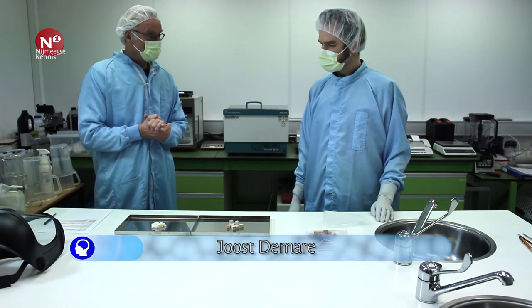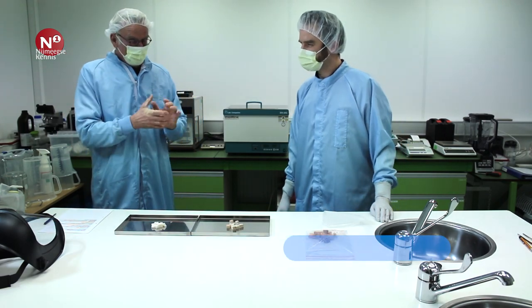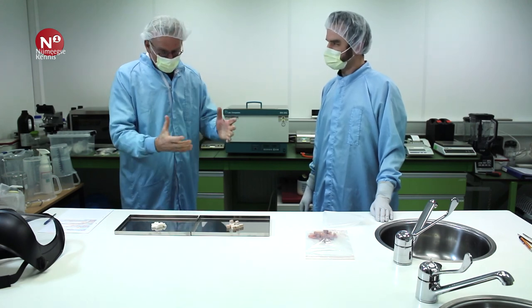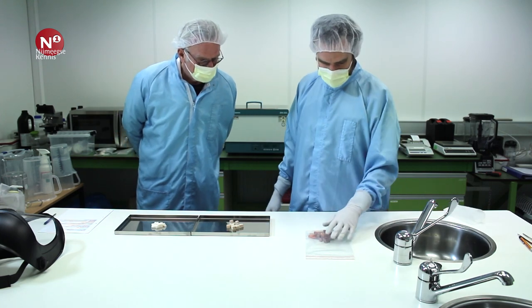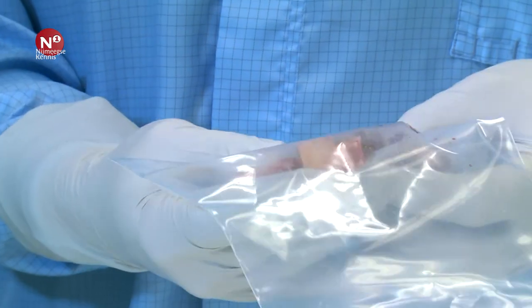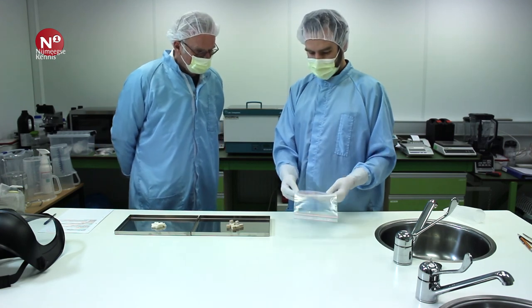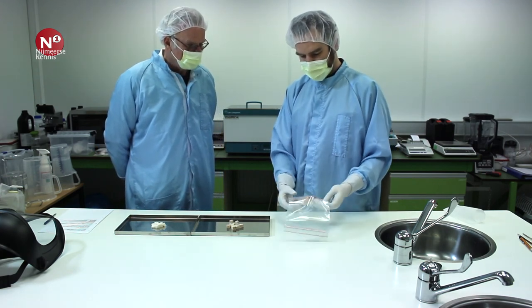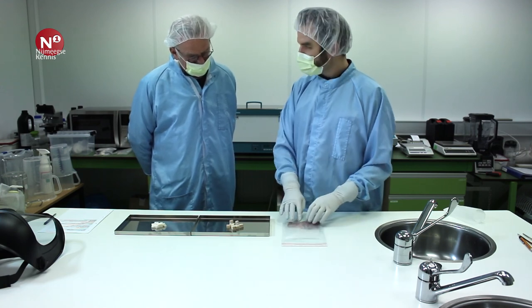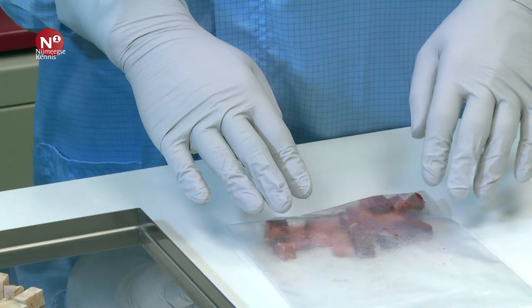We staan hier in het laboratorium van HCM Medical, en ik spreek nu met Joost de Maret. We gaan kijken naar dat botweefsel en hoe het schoongemaakt wordt. Nou, we zien hier als eerst het onbehandeld bot. We krijgen het binnen als een hubkop of een kniegewricht. In dit geval komt dit van de hubkop van een paard. Dat is dan ongeveer zo'n geheel vrijgekoomd, en daar zagen wij deze blokjes uit. Dus daarom zijn dat ongelijke stukjes.